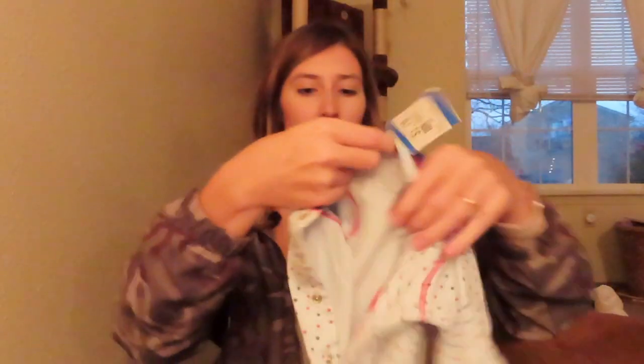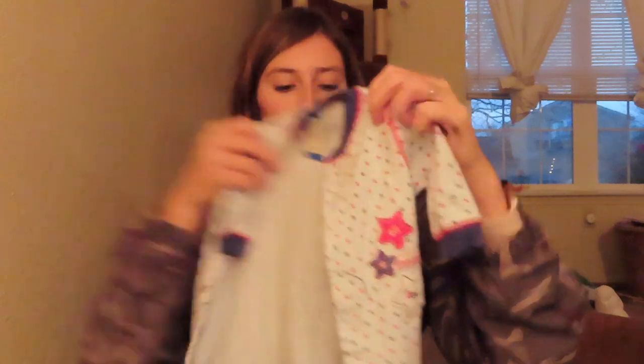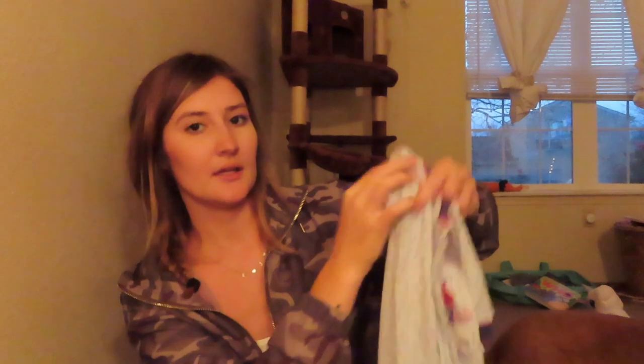This was $1.79 and it's from Carter's. It's a cute little sleeper that says 'All American Boy.' It's a newborn size and he'll probably fit this when it's getting warmer — or he won't be able to fit it at all.